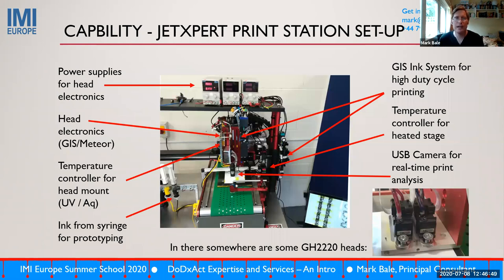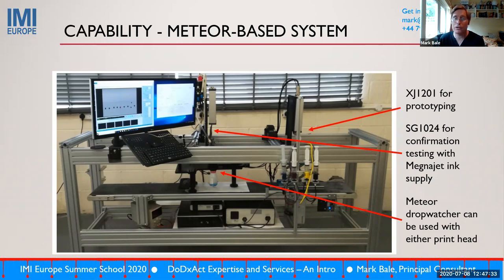Part of that is a Jet Expert print station, highly adapted for packaging testing, involving both low-resolution end-shooter heads and a GIS ink system to drive a Samba print head for more application-specific prototyping. The output of modifying such a system so it can use either GIS electronics or Meteor electronics interchangeably — and importantly quickly — is the crux of our business. We've also expanded into a platform based on the Meteor drop watcher, which allows multiple different types of print head to be mounted simultaneously, with greater ease, for CMYK prototyping.